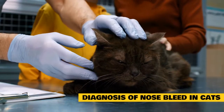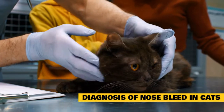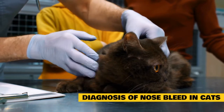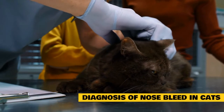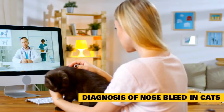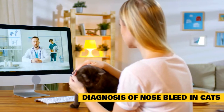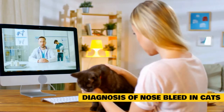A full physical examination will be conducted with a special focus on facial, ocular, and nasal abnormalities. Veterinary staff will also take blood and urine samples and perform a nasal swab. Blood, urine, and nasal samples will be cultured for bacteria and fungus. Additional laboratory blood testing will include a complete blood cell count, serum biochemistry, electrolyte panel, and clotting test. A urinalysis will also be completed.